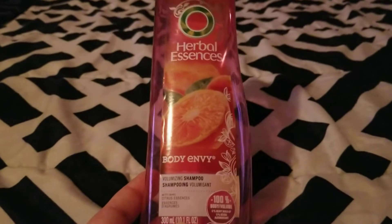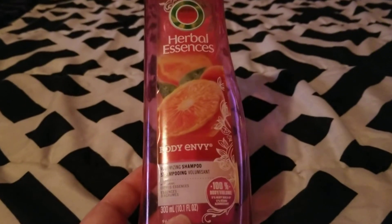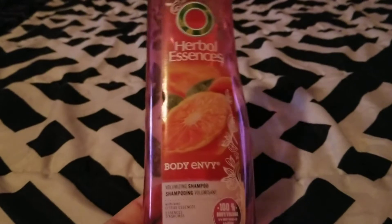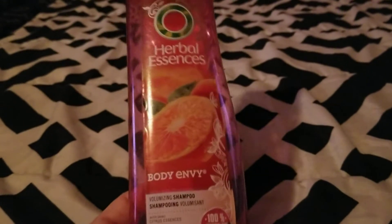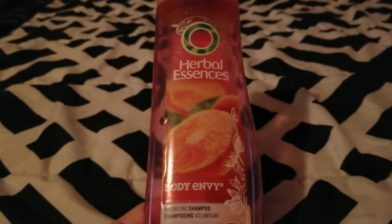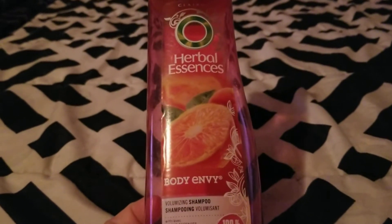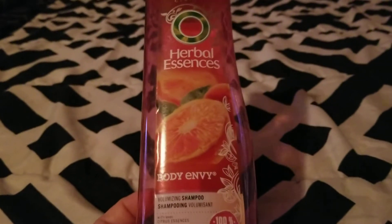My mother finished up this Herbal Essences Body Envy Volumizing Shampoo. It didn't really give her thin hair any volume, but it smells good and got her hair clean. You can get these cheaply especially with coupons. We haven't bought any more because we're trying to ease up our stockpile, but she liked it.